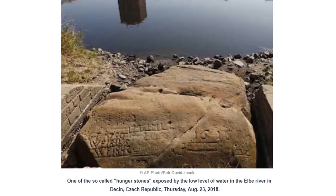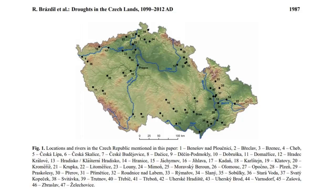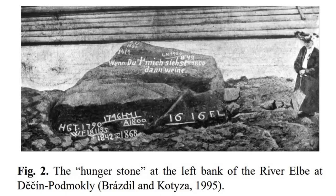So I thought: where is this stone, how long has it been around? Czech Republic, Elbe River. I did a DuckDuckGo search for 'hunger stones historical' and a PDF came up — 'Droughts in the Czech Lands, 1090 AD up to 2012.' This was a shocker to read; I spent more than an hour in this small PDF. Notice the woman's dress in the image on the right — this was taken long ago, but cataloged and put into the PDF in 1995.